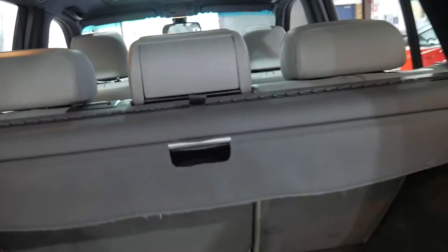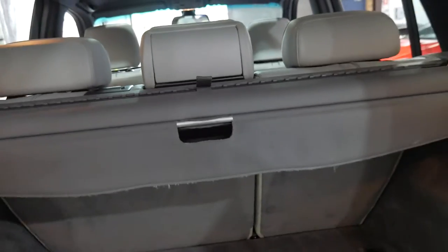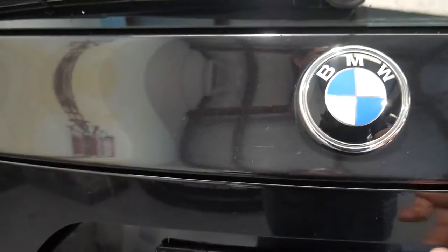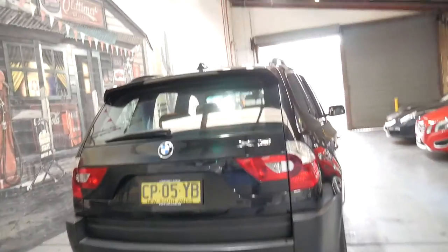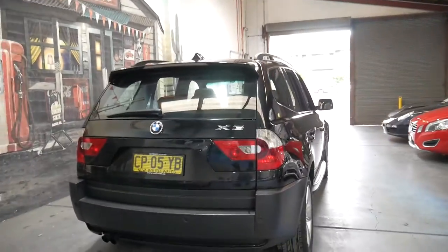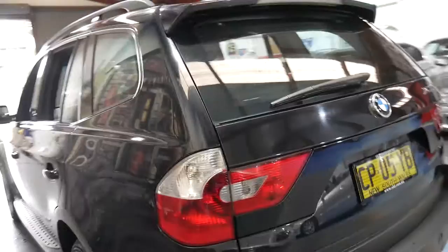The luggage cover gets forgotten about, but it's all here. It's got the net as well, which is very good. It's got the three litre straight six which is very reliable and sounds fantastic, as all these three litre straight sixes do. Surprisingly, the fuel consumption is pretty good.